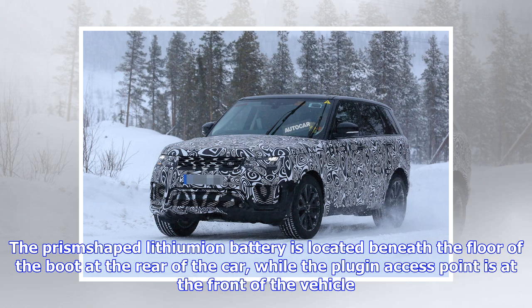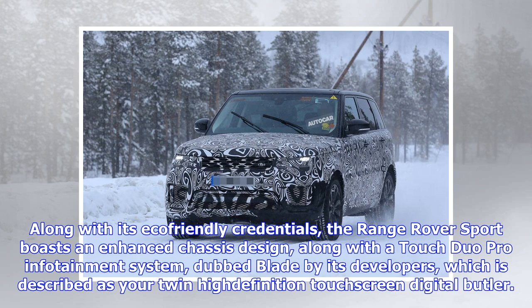These 2018 updates make the Range Rover Sport an even more attractive proposition, with CO2 emissions down to 64 g/km and 101 miles per gallon on the combined cycle, coupled with new infotainment technology making life simpler.